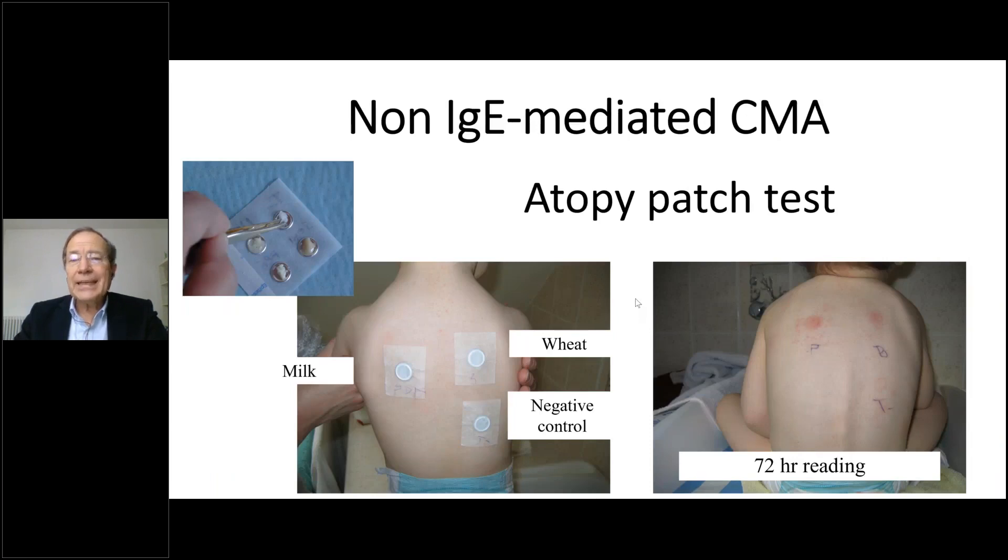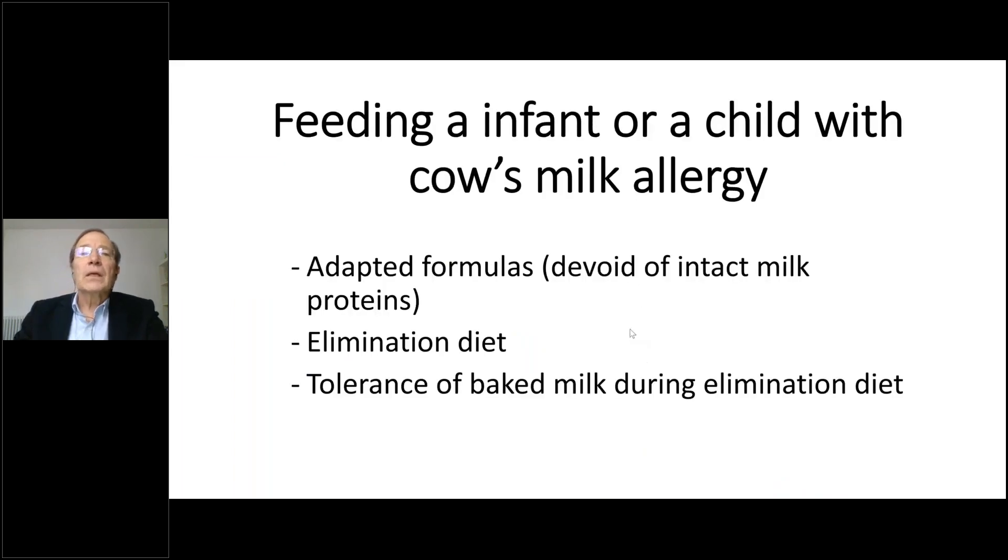If the child has no IgE-mediated disorder, you cannot use skin prick tests or measure specific IgE. The only option is the atopy patch test. The allergen is placed in a small Finn chamber in aluminium and applied to the skin for two days, then removed. After allowing skin irritability to settle, the reading is done 24 hours after removal. Redness or lesions resembling local eczema indicate a positive atopy patch test and diagnose non-IgE-mediated cow's milk allergy.